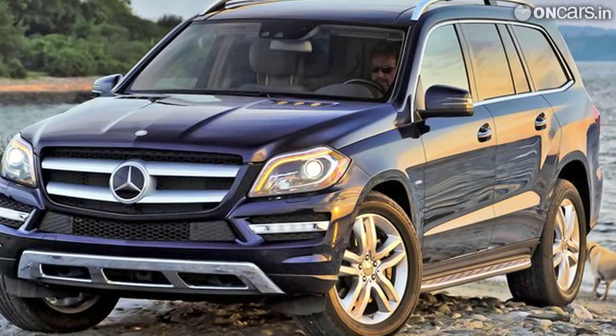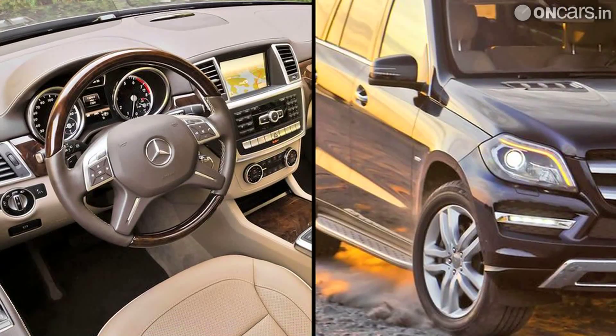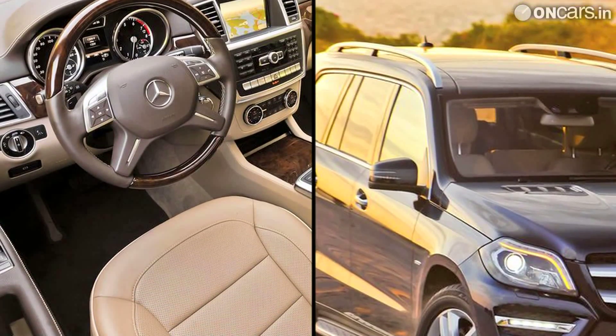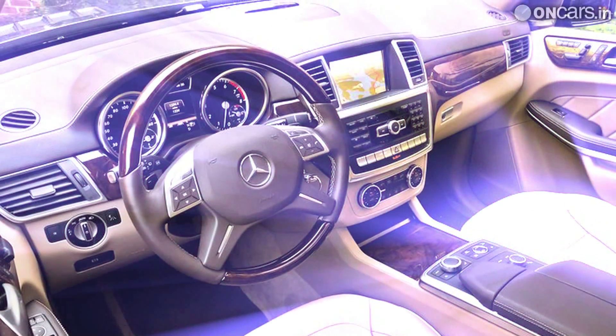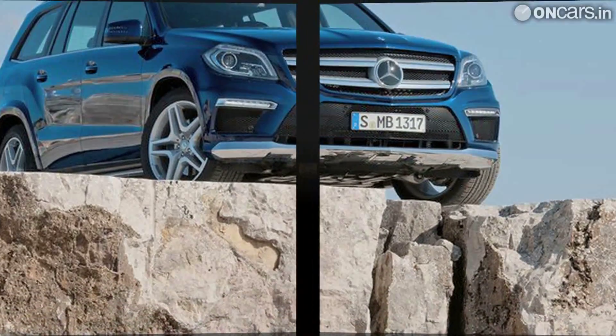In terms of design, the 2013 GL-Class benefits from Mercedes-Benz's latest design language, seen in the company's current line-up of cars, including the SLK sports car and the ML-Class. Thanks to the upgraded list of creature comforts and a more luxurious interior than before, the 2013 GL is being touted by Mercedes as the S-Class among SUVs.